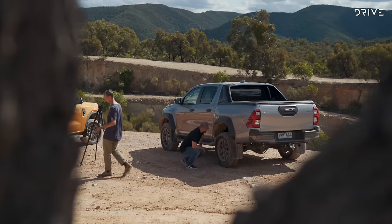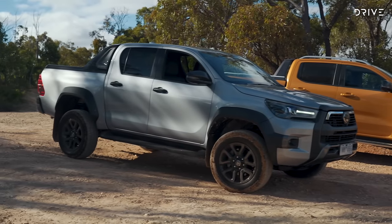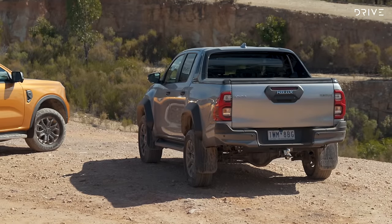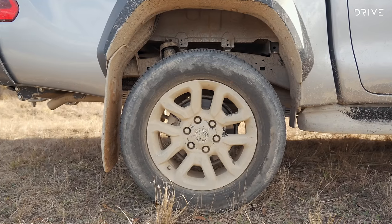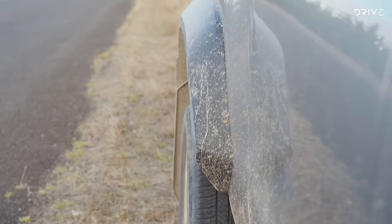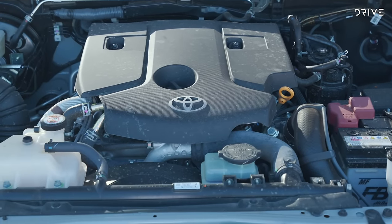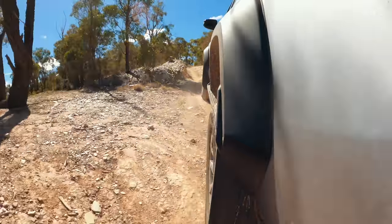The Rogue currently sits atop the Hilux range with a starting price of $70,200 plus on-road costs. Big changes for the Rogue compared to the regular Hilux range see it re-engineered for 2023, with new front and rear suspension, bigger front disc brakes, rear disc brakes for the first time on a Hilux, and wider wheel tracks. The engine and powertrain are unchanged, so the Rogue soldiers on with a carryover 2.8-litre turbo diesel, a six-speed automatic, and part-time dual-range 4x4.